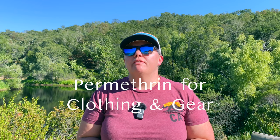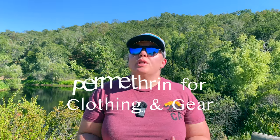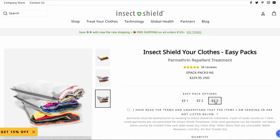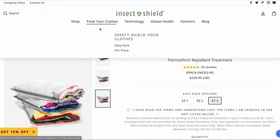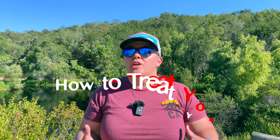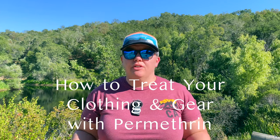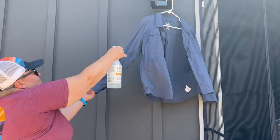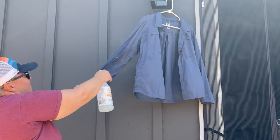Permethrin acts as an insect repellent for clothing and gear. It's usually good on clothing for about six washes, unless you send it to Insect Shield or it comes with Insect Shield, in which case it will last about 70 washes — roughly the life cycle of any given piece of clothing. For gear and clothing that isn't washed, it will last about four to six weeks. Just treat your outer clothing; don't worry about your underclothes or base layers.